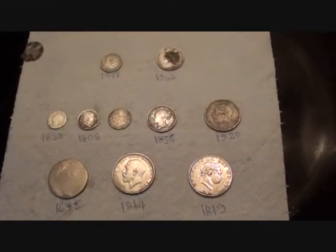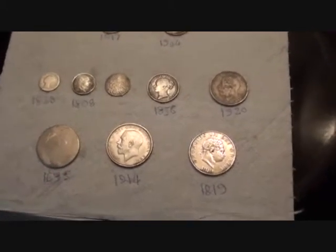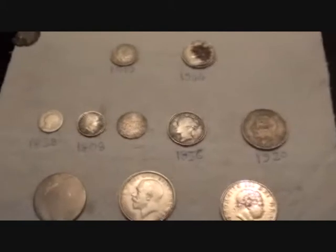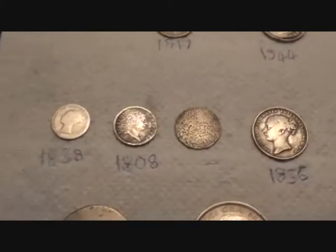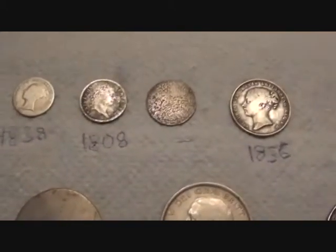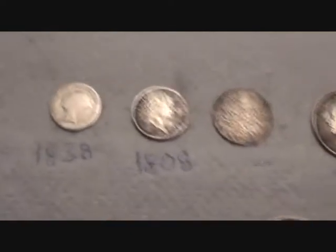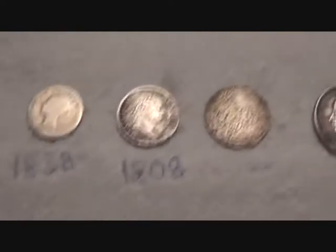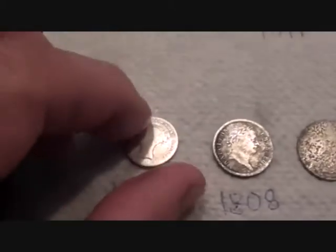Hello again. I had a request to show some of my coin finds, so here's a few silver ones I've found within the last couple of months while I've been looking for lead seals — these coins that keep getting in the way of my Russian flax lead seals.